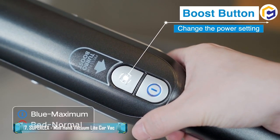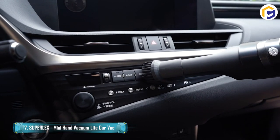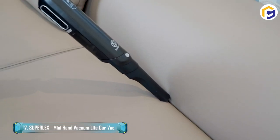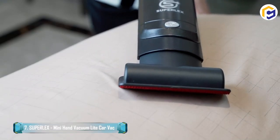The hand vac weighs just 650 grams, allowing you to clean dust whenever and wherever you need without strain on your body. The motor features a super long service life exceeding 500 hours, which is two times longer than other motors at 150 to 200 hours.